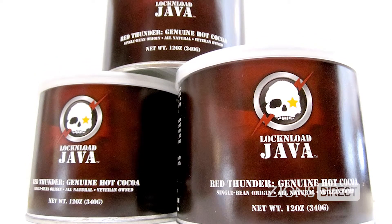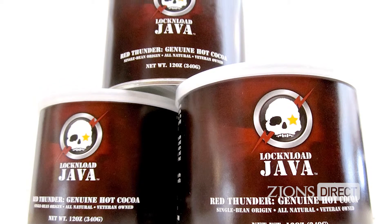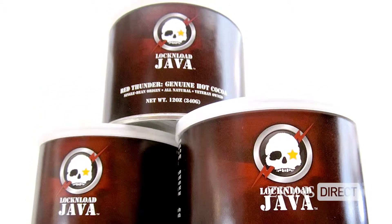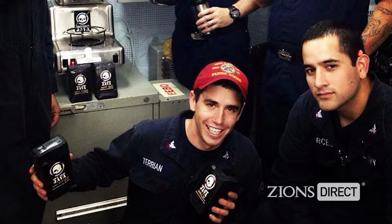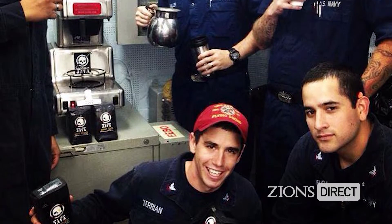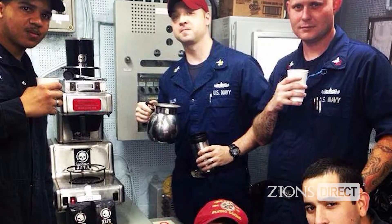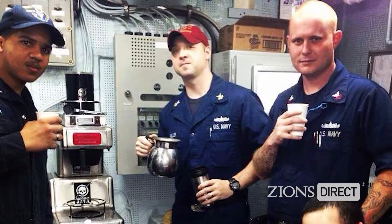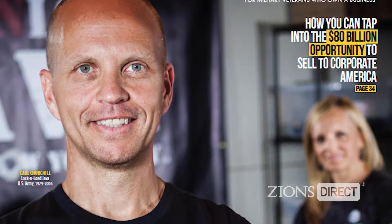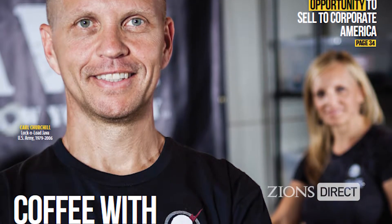The cocoa they sell comes from Ghana and contains no artificial colors, flavors, or sweeteners — this is pure non-alkali cocoa and cane sugar. Many customers try their cocoa and love it so much they use it to make milkshakes in addition to hot chocolate. Utah itself is a huge cocoa capital, so there's a strong customer base here. Around 40,000 Facebook fans attest to the fact that Lock and Load Java must be doing something right.